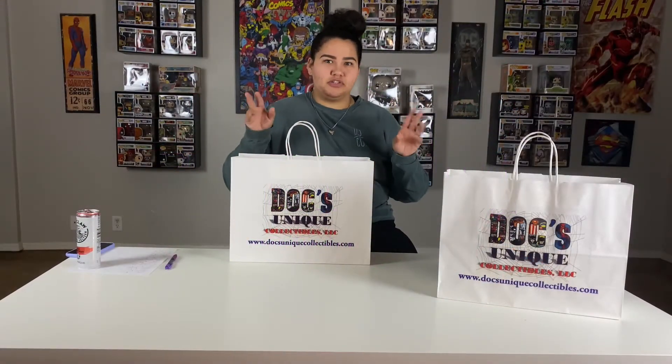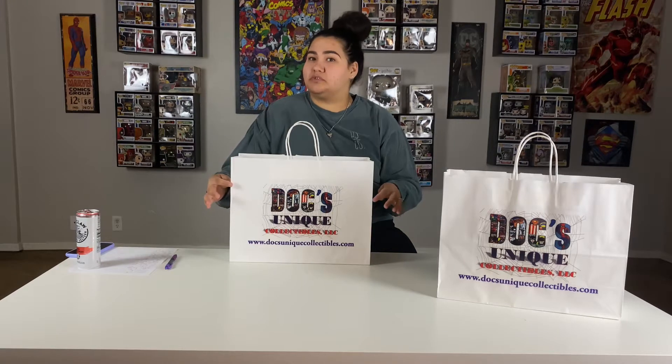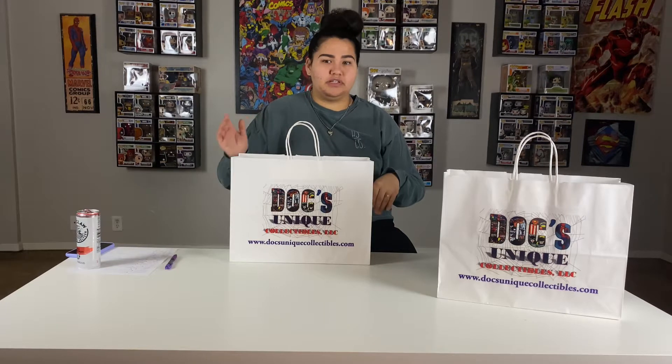Hey guys, we're back with part two. These are the other two bags. Again, this is from Doc's Collectibles here on the east side of El Paso. If you are in this area, it's a really good choice to go to.